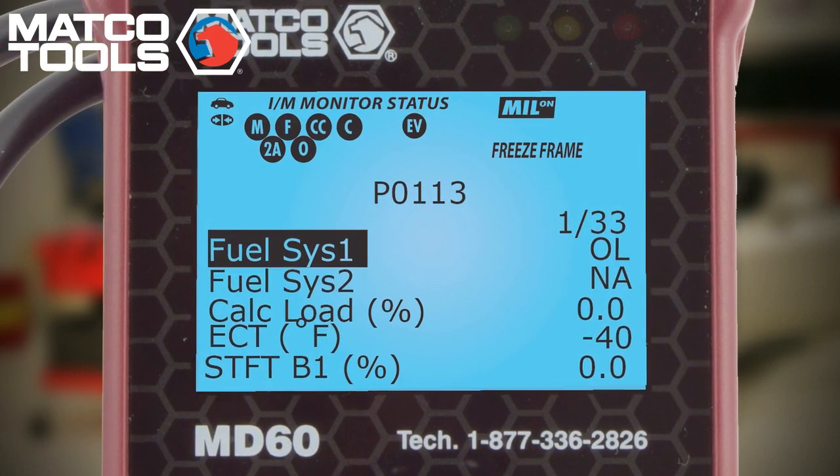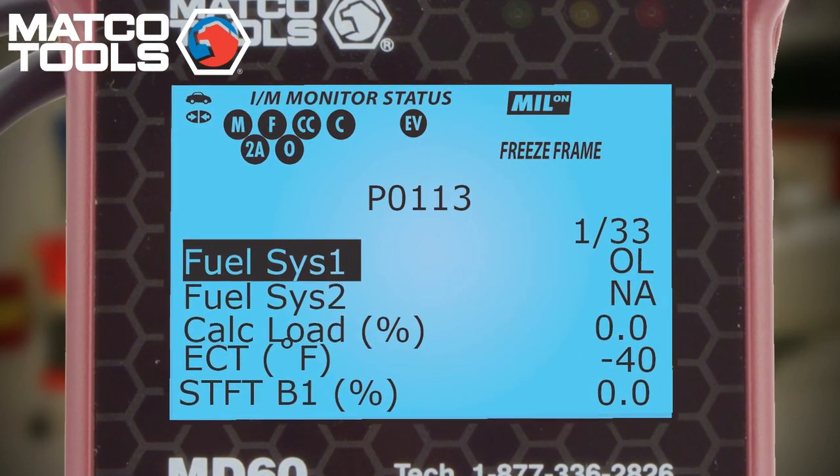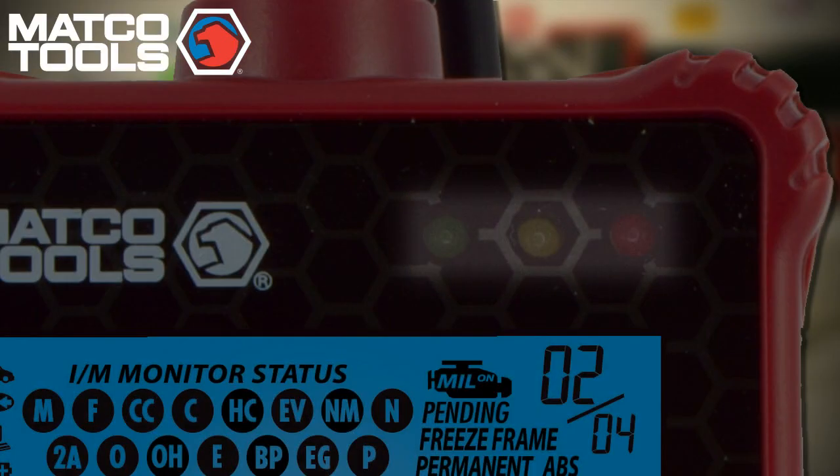As you can see, this patented backlit display screen puts even more information at your fingertips instantly. It also gives you a visual status indicator for the 15 inspection and maintenance monitors defined by the Environmental Protection Agency, testing everything from catalysts and oxygen sensors to the secondary air injection system. The Code Advisor also automatically checks emission system status, giving you an easy-to-read update on whether or not the vehicle will pass an inspection test. Green — good to go. Yellow — problems. Red — a definite failure.